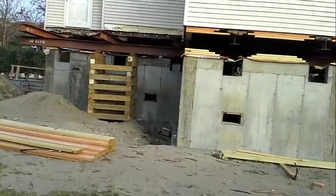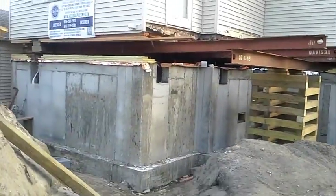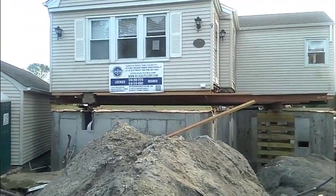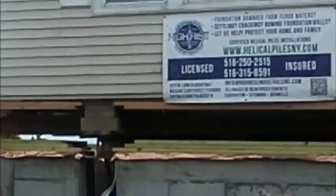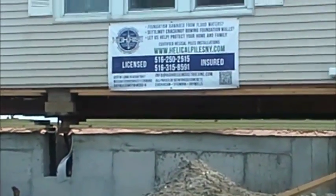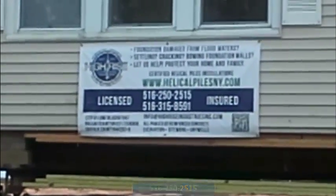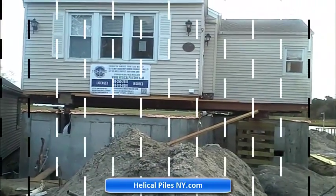This is the final setting here. Once again, my name is Silvio Rubello, President of High Rise Industries. If you guys need helical pile installations or a brand new foundation poured under your house after it's been lifted, do not hesitate to call us. Our phone number is 516-250-2515. You can also look us up on the web at HelicaPowersNewYork.com. Thank you for watching this video — I'll see you soon on our next project.